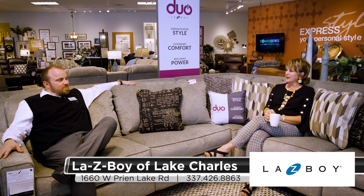Welcome to KPLC Connections. I'm Stephanie and I'm here at La-Z-Boy Furniture Galleries with manager James Hurd. Welcome to La-Z-Boy Galleries — we are so excited to have you here. How has it been since you've opened up?